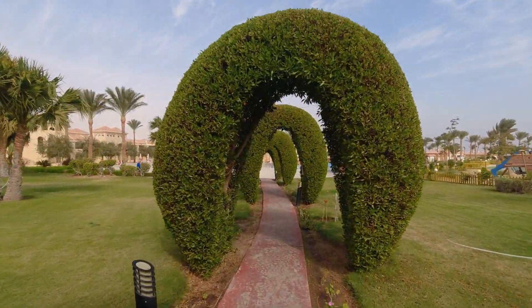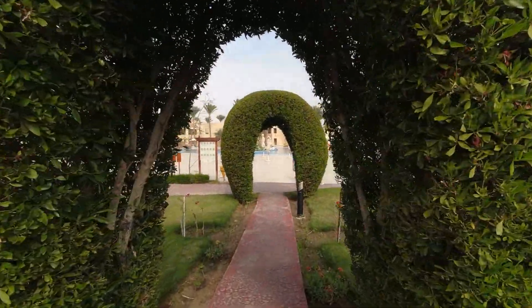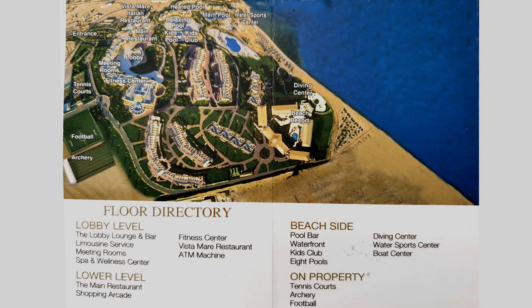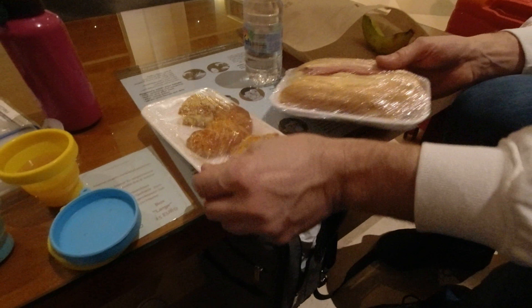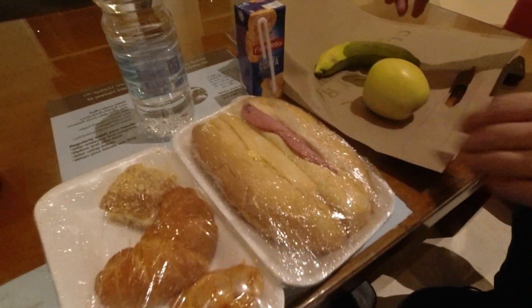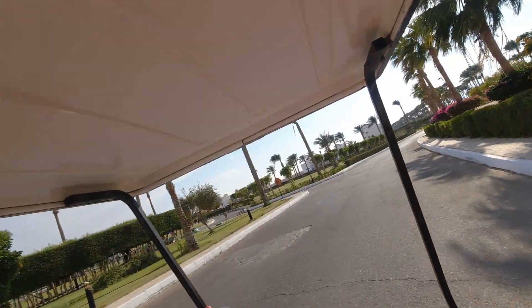Thank you. Here is our room at the Cleopatra Luxury hotel. We arrived in a magnificent car — a Tesla electric vehicle.